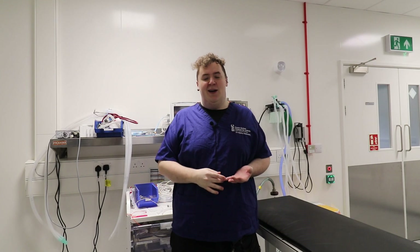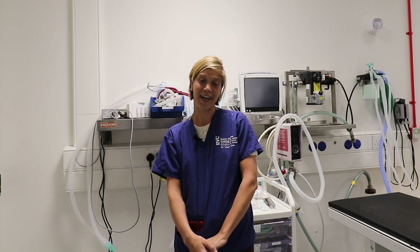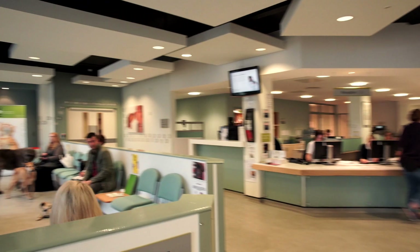Hi, my name is Sam and I'm one of the rotating small animal interns at the Queen Mother Hospital at the Royal Veterinary College. Hi, my name is Matty, I'm doing the small animal rotating internship. I'm Niamh, I'm studying the postgraduate diploma in veterinary clinical practice alongside the rotating internship. Hi, my name is Laura, I'm a lecturer in clinician and emergency and critical care at the Queen Mother Hospital for Animals, and I am the director of the small animal veterinary internship.